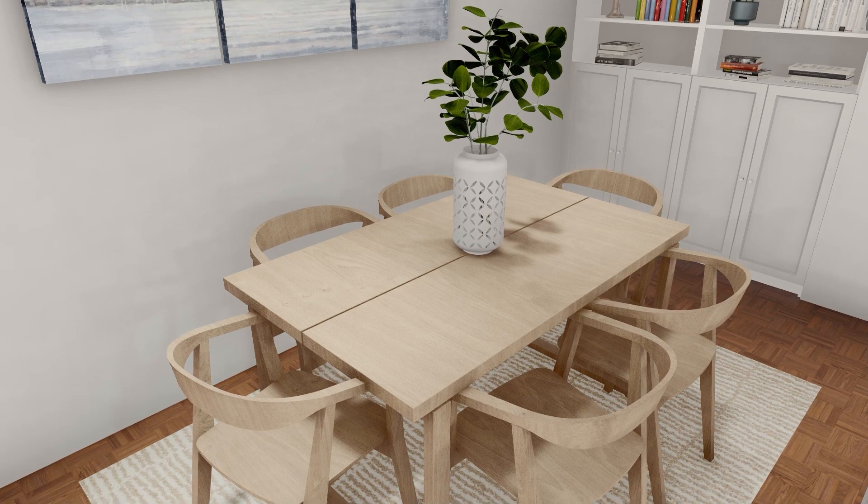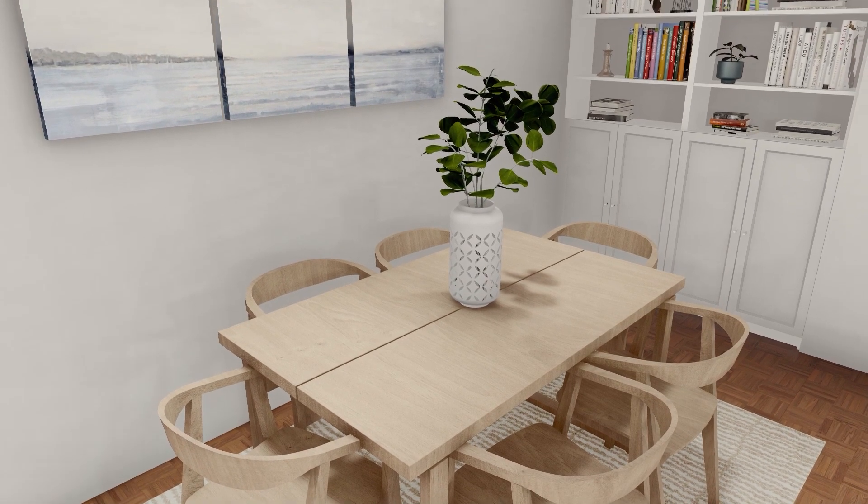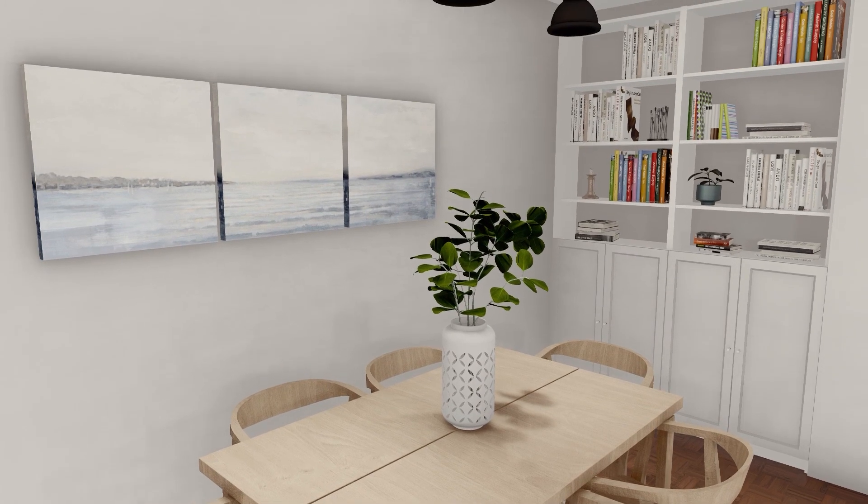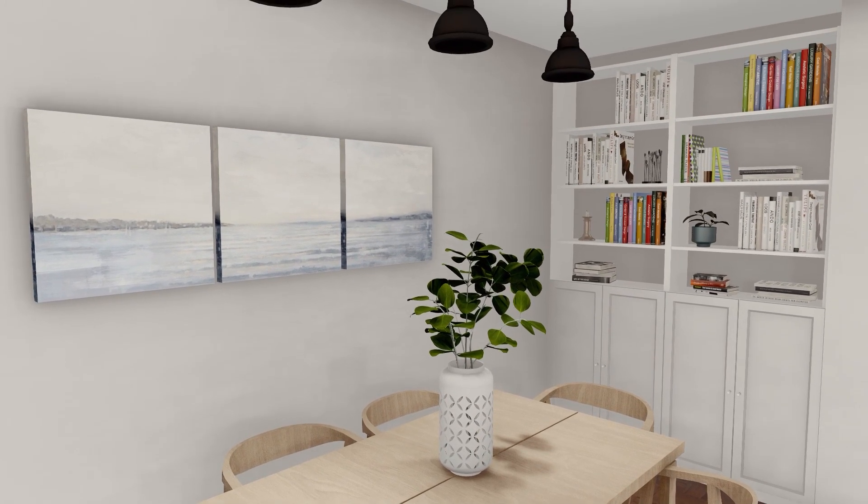For the limited dining area, we have opted for this chair in a light camel color. And on the wall, we have put this Ikea painting with a coastal and relaxed atmosphere.